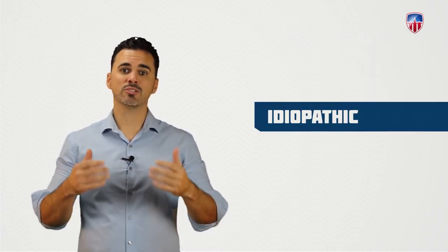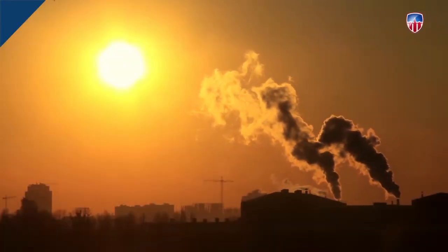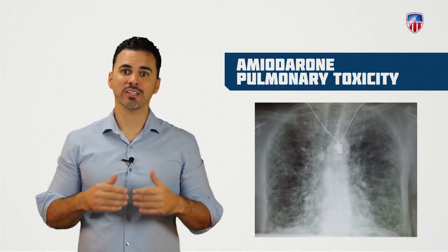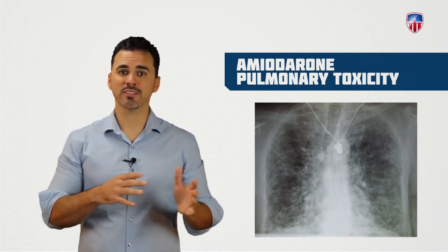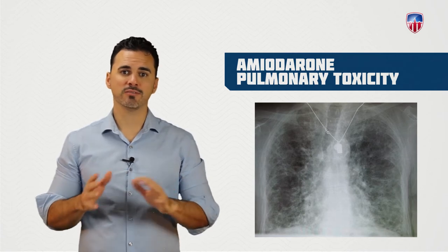The cause is mostly idiopathic, but it's thought to be related to environmental factors like cigarette smoking or long-term exposure to other toxic chemicals. One of the toxic exposures you need to be aware of for the exam is from the long-term use of amiodarone, known as amiodarone pulmonary toxicity. This is a type of fibrosis that can occur at any time after treatment with amiodarone is started, but generally it's been found in those taking amiodarone daily for months or even several years, with a reported incidence of about 5-15%.